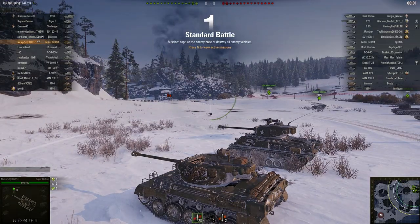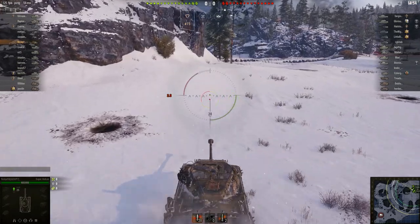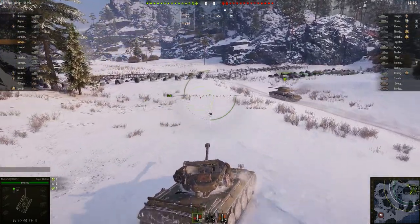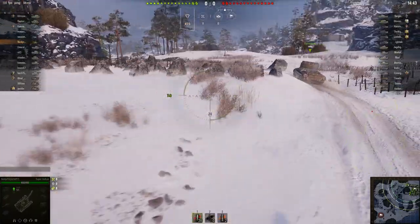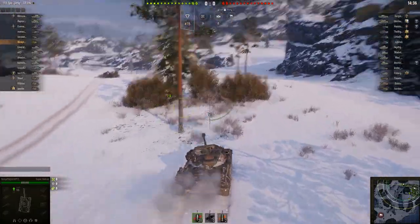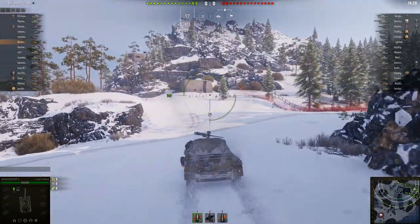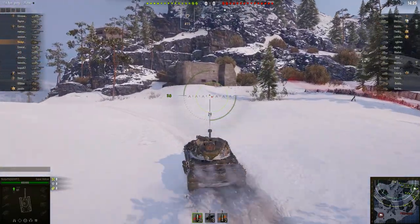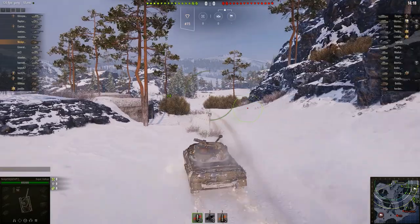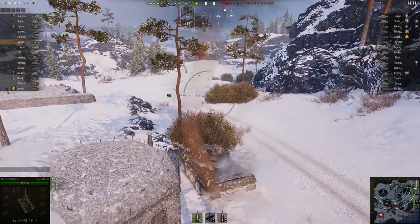First game, we're on the Mannerheim Line in a top-tier match. I'm going to use the excellent mobility and acceleration to push up to the A4 position and try to get some good spots on players crossing the bridge. Usually light tanks and mediums hang out there. Hoping to punish some players with the excellent weapon here — good penetration values, good DPM. The 25% moving concealment means I'm not too worried about being spotted by those aggressive French wheeled light tanks.